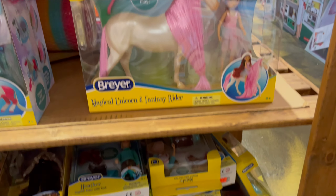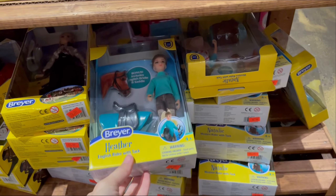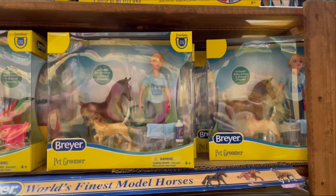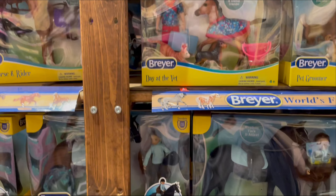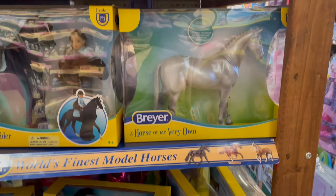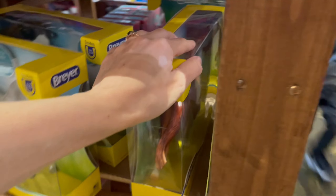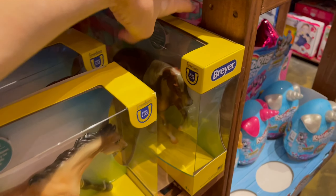A Marina pony. Unicorn and doll. Lots of dolls down here. Some Theo. An Anthem. Little pet groomer sets. A vet set. More English Rider sets. More Tricaner. Another Thoroughbred. Little Running Appy. A Silver Bay.